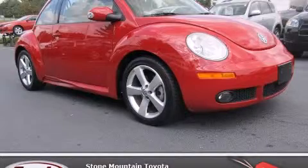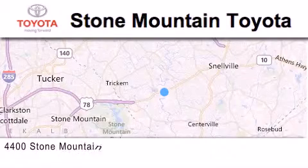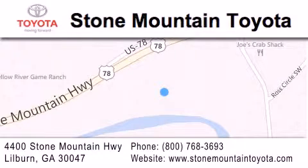Please call today to reserve this vehicle for a test drive. Stone Mountain Toyota Scion is located at 4400 Stone Mountain Highway in Lilburn. Our goal is to exceed all of your expectations to ensure that you'll return for future visits.